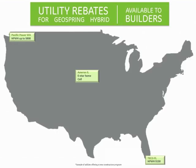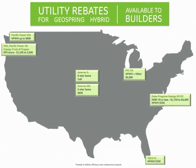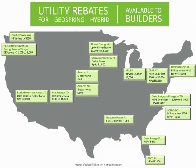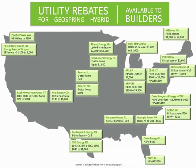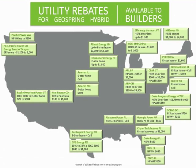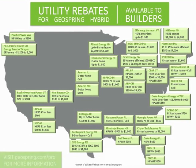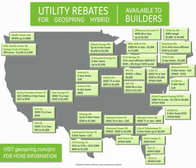To help you offset the added costs, a large number of utilities across the country offer incentives. This map lists some of the prominent utilities with an active new home construction program. Incentives are provided to the builder upon achieving specific HERS index scores or the Energy Star specification. Visit GeoSpring.com/pro to download a list of participating utilities.